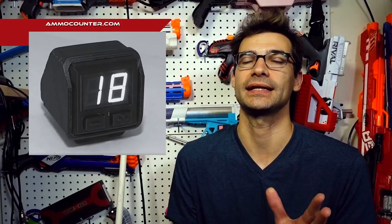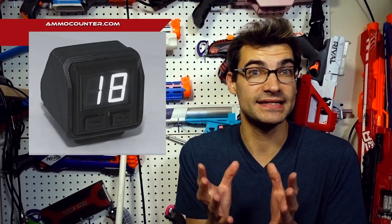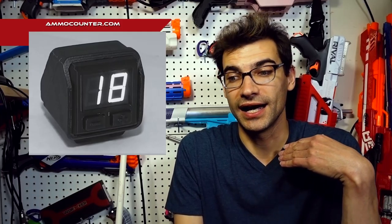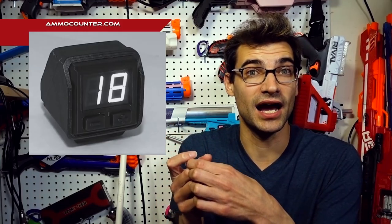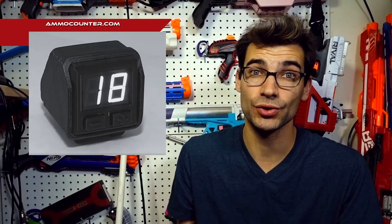Moving on to Ammo Counter, which has been doing cool stuff with their ammo counters. They've released a video showcasing the new V3 Universal Kit — and this thing is tiny. The first kit was hefty, the V2 was about half that size, and the V3 is even smaller. I also like that if you already have an IR beam set up inside a blaster, you can just swap out the V2 or V1 and plug in your existing IR beam.